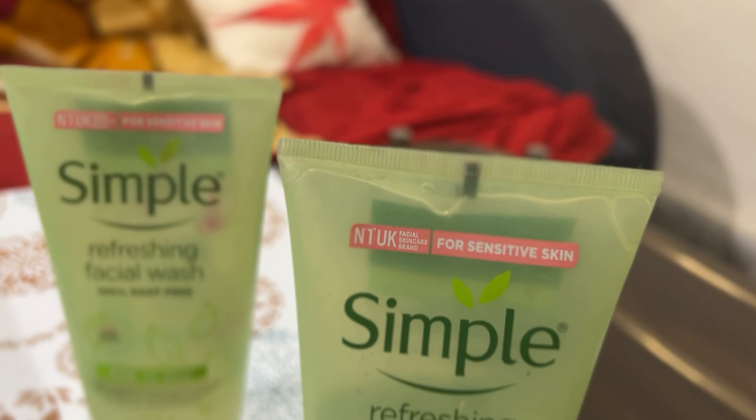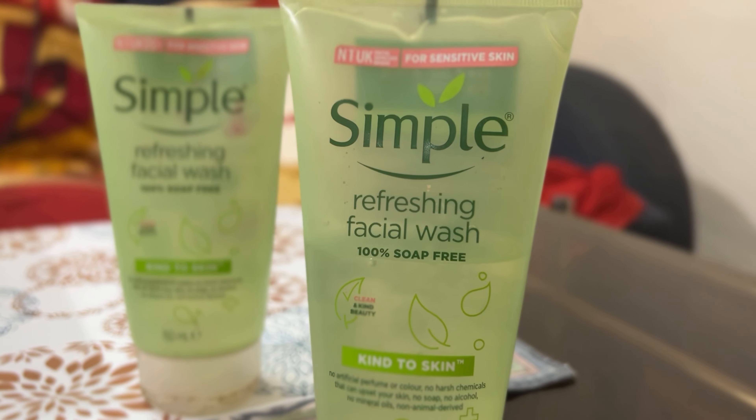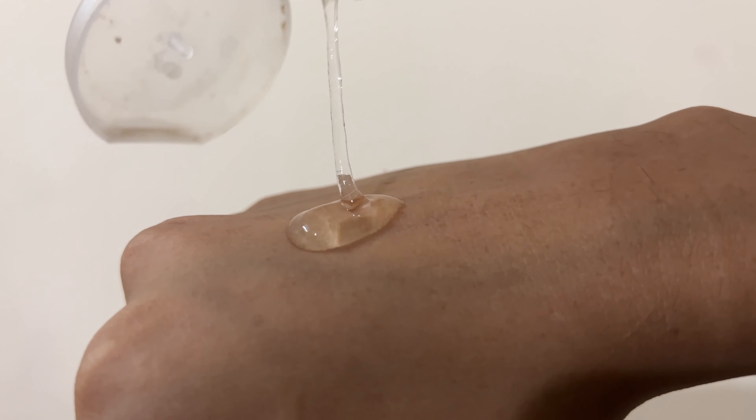The next product I have is this Simple face wash and it is very, very effective. I have been using this product for the last one or two years — this is my 5th or 6th repurchase and I always keep a stock in my travel bag. This is the only face wash that won't dry out my skin after washing, and it is the only product that suits my dry skin. So all the dry skin people out there, please try this product and you are going to love it.